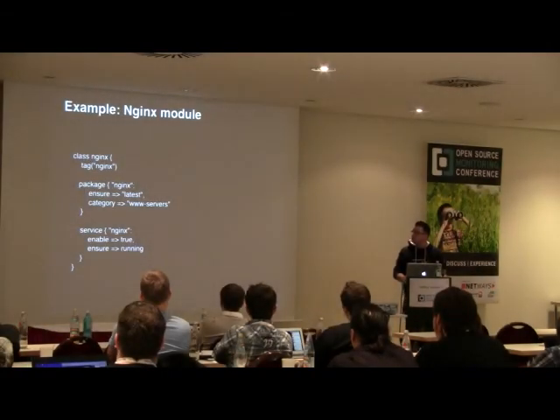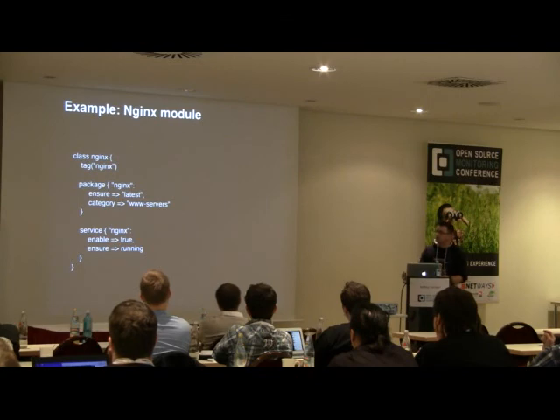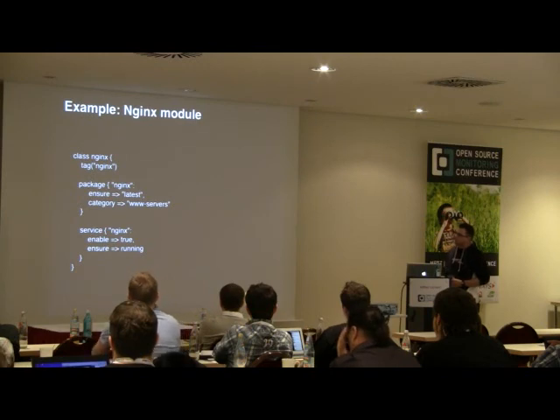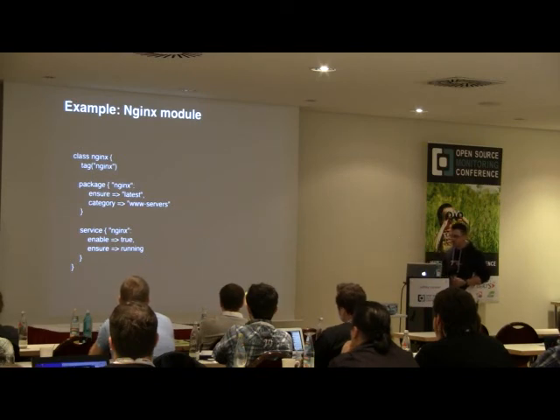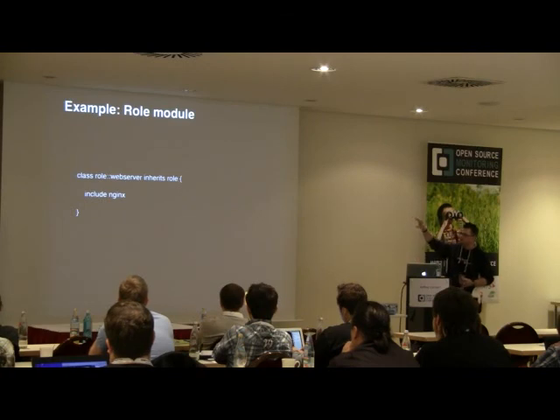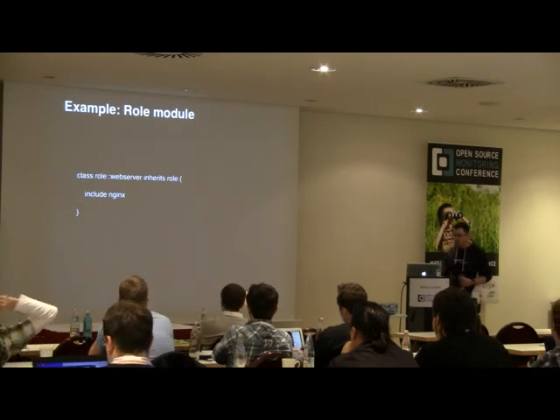For example, the Nginx module in Puppet is straightforward: you specify the package, say the machine needs Nginx installed and the Nginx service needs to be running. In the role module, you specify that the web server role — the function name as defined in our server management database — needs to have Nginx included.